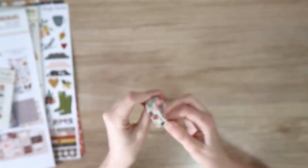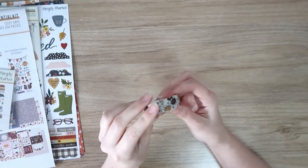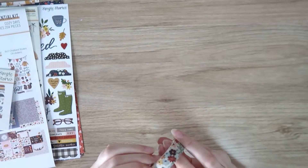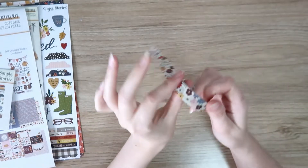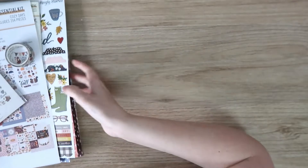And the washi tape — a little bit squashed. I don't use washi all that much, to be honest. But it's a pretty floral — those tones again. I'll try and use it and make that a priority.